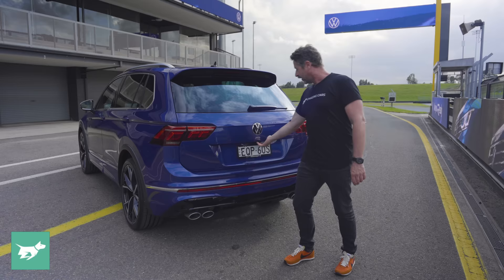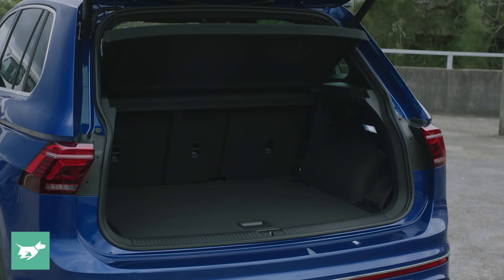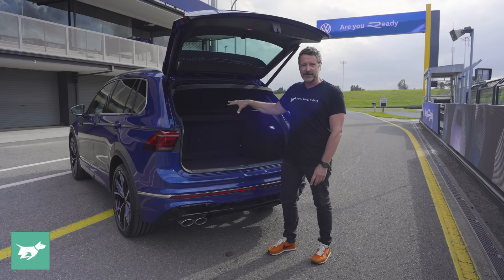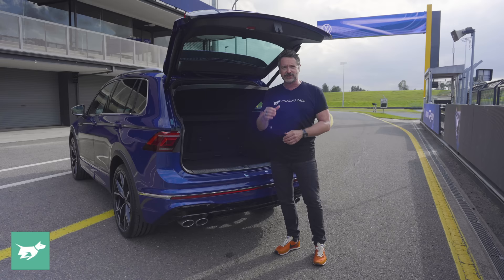The Volkswagen badge doesn't open the boot — it's down here for the electric tailgate, which reveals something else that the Tiguan is great at: a 615-litre boot with a multi-level height floor and a slidable rear seat. This is all about fitting the maximum amount of utility into a car that really doesn't take up that much space — and this is also a performance vehicle. So if you're a family that wants both of those things, then the Tiguan R is very much something you should be looking at.